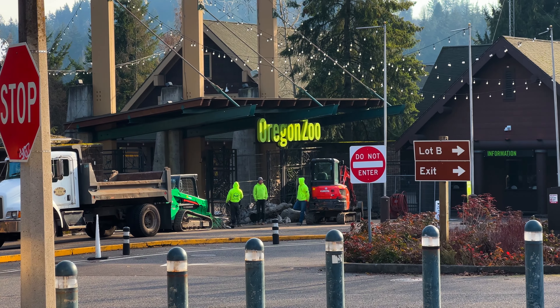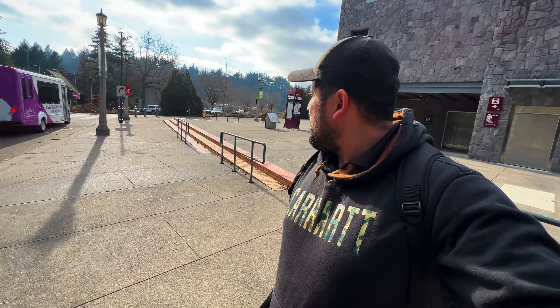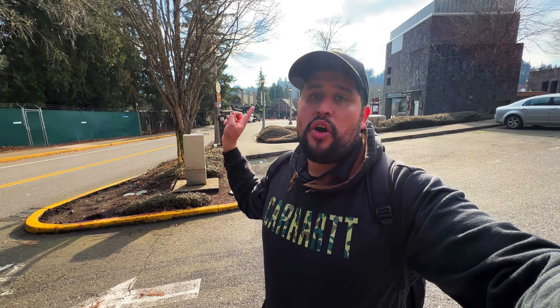The Oregon Zoo is just right there — looks like there's construction going on at the entrance. I'm gonna make my way to Hoyt Arboretum. There's also a Holocaust Memorial and a Veterans Memorial, all around the same area alongside the Rose Garden and Portland Japanese Garden, which I've covered on this channel — check those videos out if you haven't seen them.